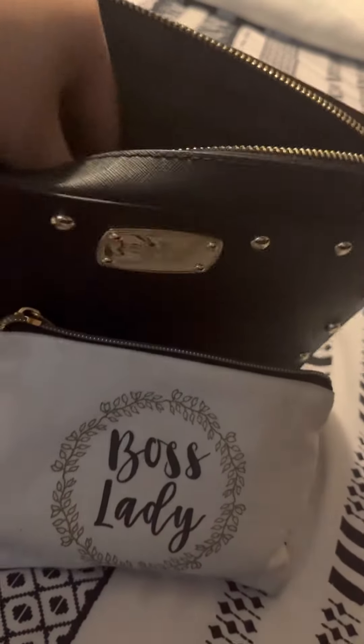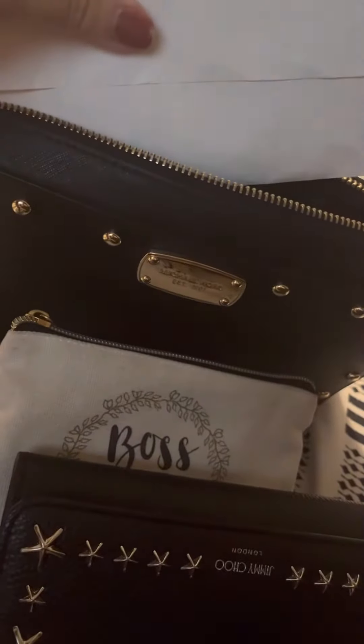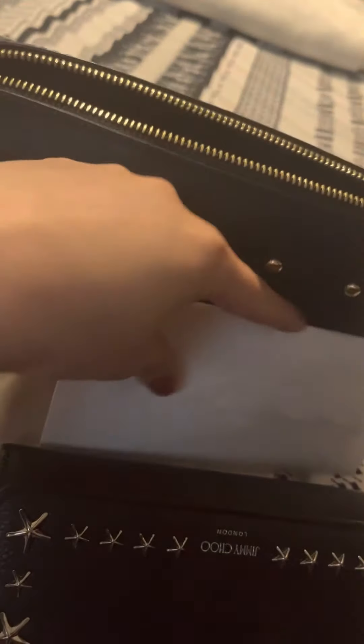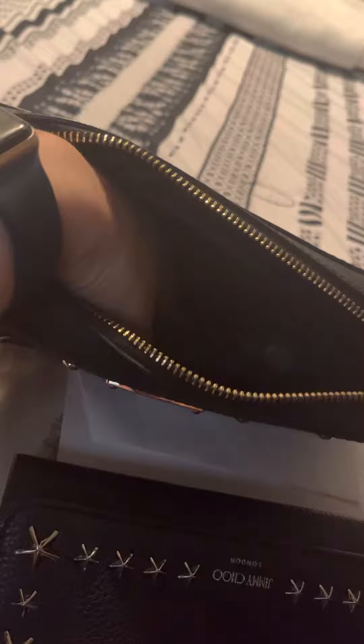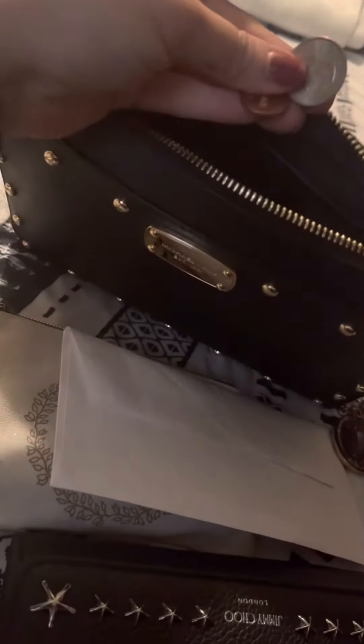And then I have my Jimmy Chi wallet. I have some receipts and stuff — we went shopping earlier so I have some receipts. My husband's keys. And I have some change.